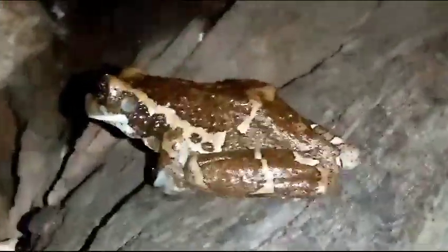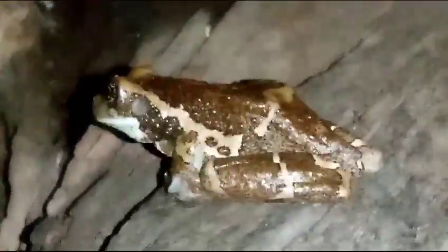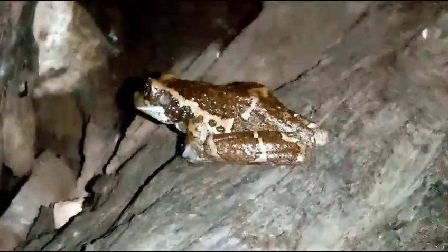Yeah, how cool is that? It's amazing the wildlife you see in Mexico. I've never seen a frog like that in the wild. Very, very cool.